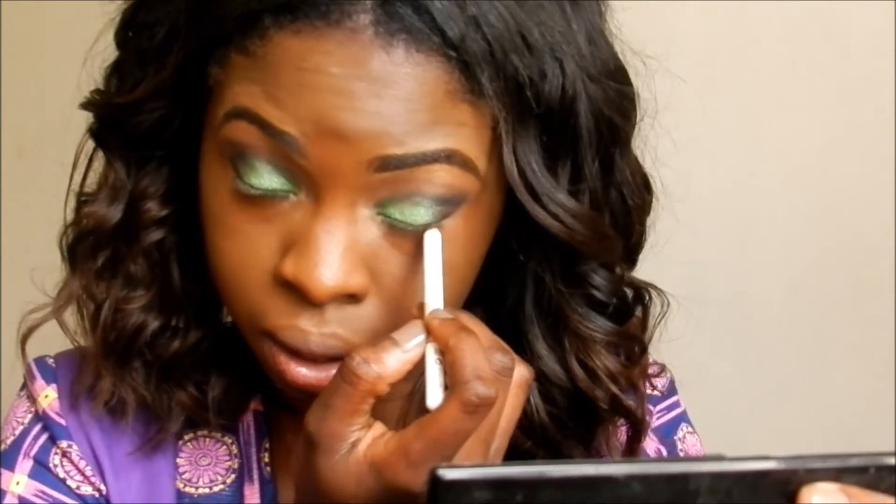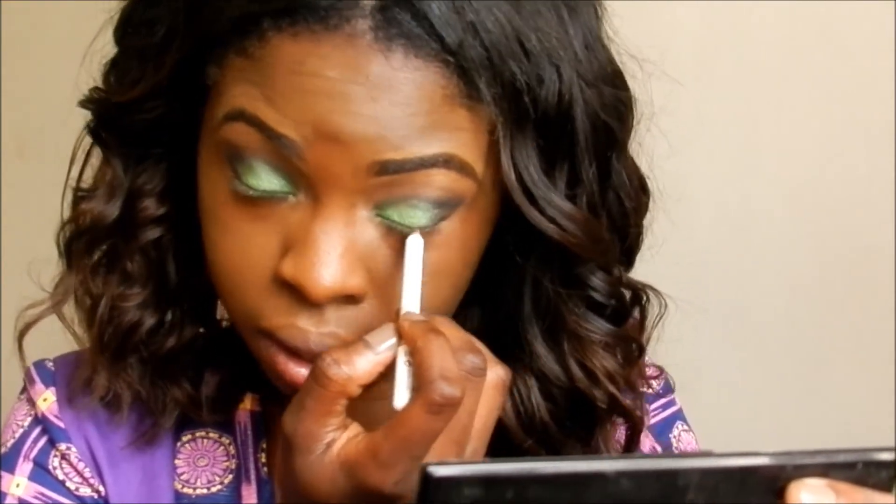Next I am taking this MUA white eyeliner and I am using this to line my top and bottom waterline. Then going in with that green I placed on my lid, I am using that to smudge the white eyeliner.